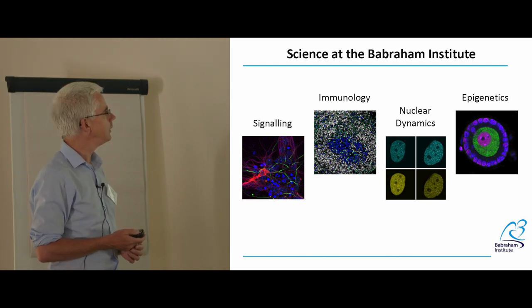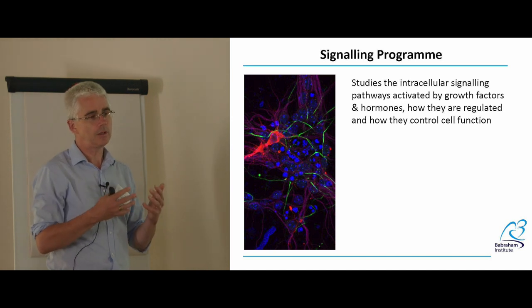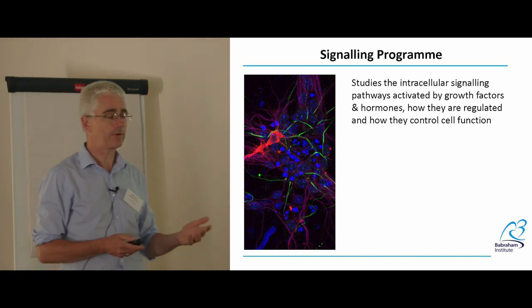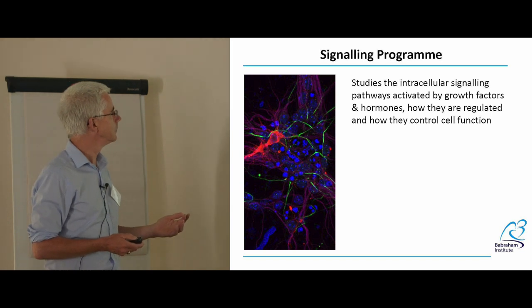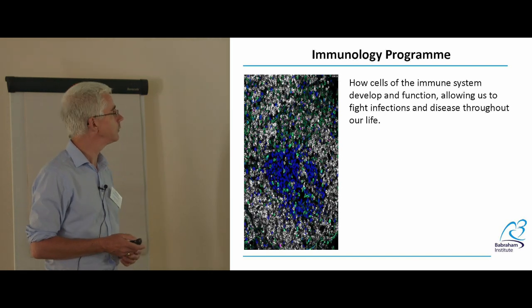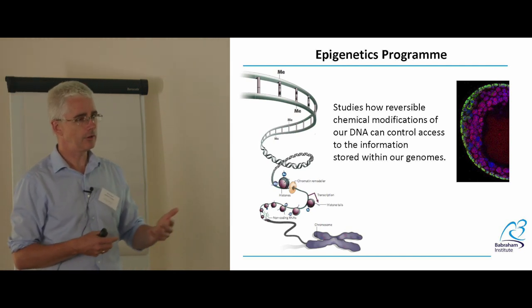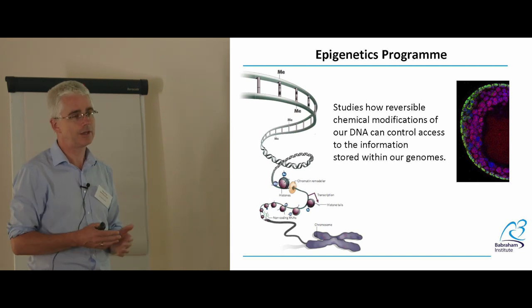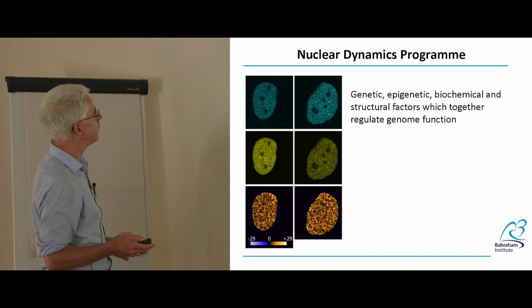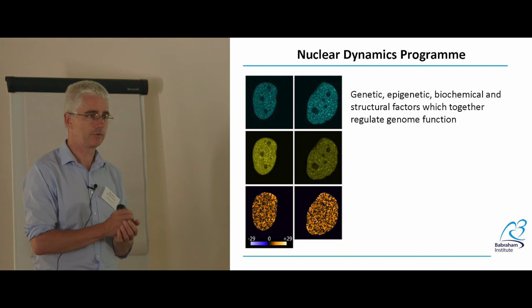We have four main areas of science: signaling, immunology, nuclear dynamics, and epigenetics. There's more information on our website and in the bags. The signaling programme studies signaling pathways inside or between cells that maintain cells' abilities to carry out their functions. The immunology programme studies how the body recognises and fights off infections. Epigenetics is about how chemical modifications to DNA can change how it's expressed without changing the actual sequence — and I know that's coming into the A-level curriculum. Our nuclear dynamics programme looks at how DNA is packaged within the nucleus to function correctly.